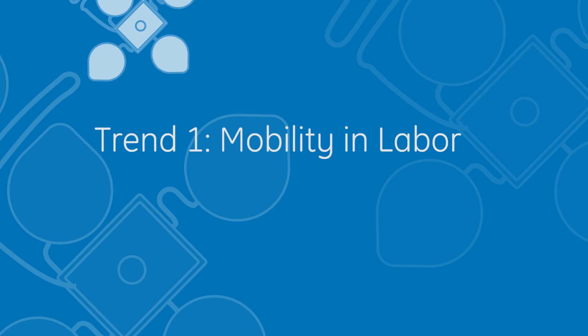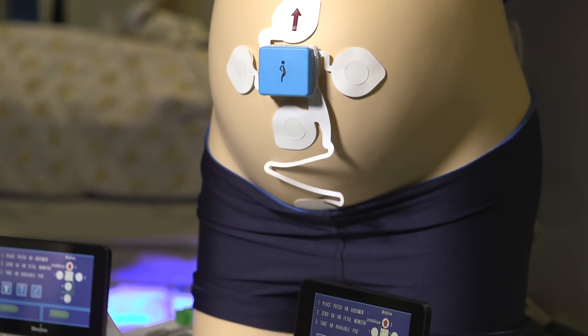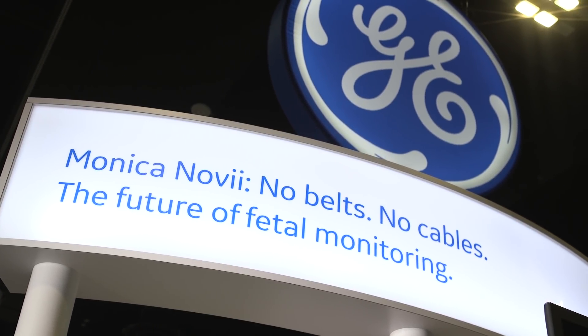As a labor and delivery nurse, I know how very important it is firsthand to get our patients up and moving while they're in labor. GE's Novi wireless patch system enables mobility, such as upright positions and walking, which studies have shown may help decrease the length of labor.